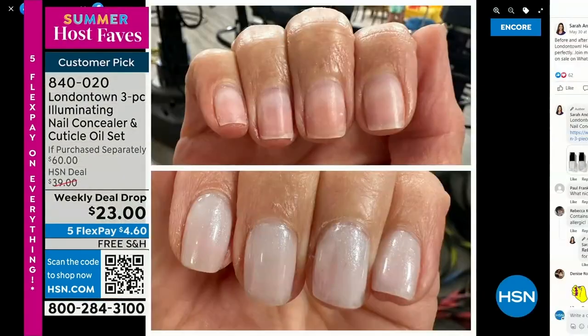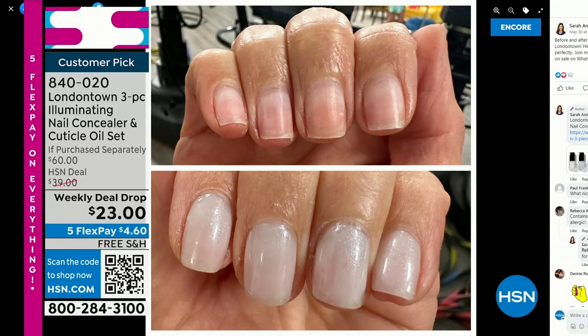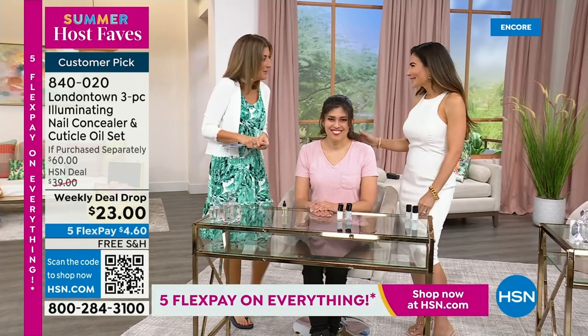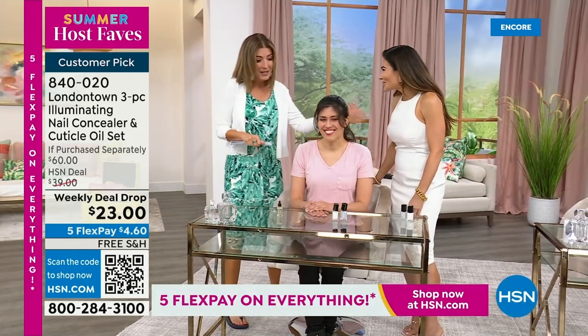I want to show you my nails, because I want you to know why I picked this for our host fave show here on HSN. Without polish you will see nicks, dullness, and stains — probably nail polish from last week. But I don't want to take a trip to the nail salon. This is a manicure you can do at home. No base coat required, no top coat required — it dries hard like a gel. And you can get it home today on Five Flex Pay and free shipping. Bianca Jade, our beauty expert and beauty influencer, is here. Welcome back.